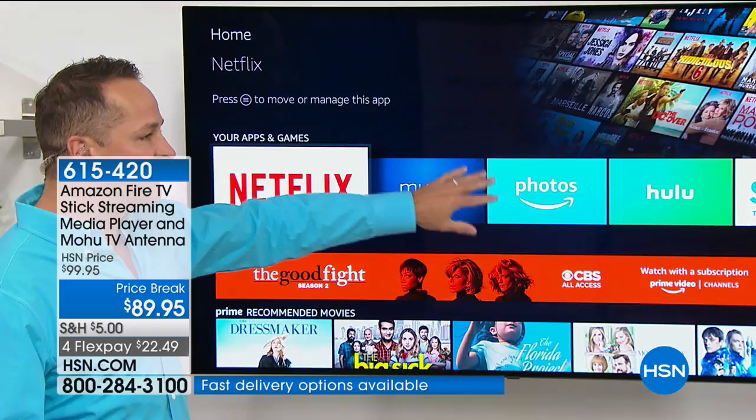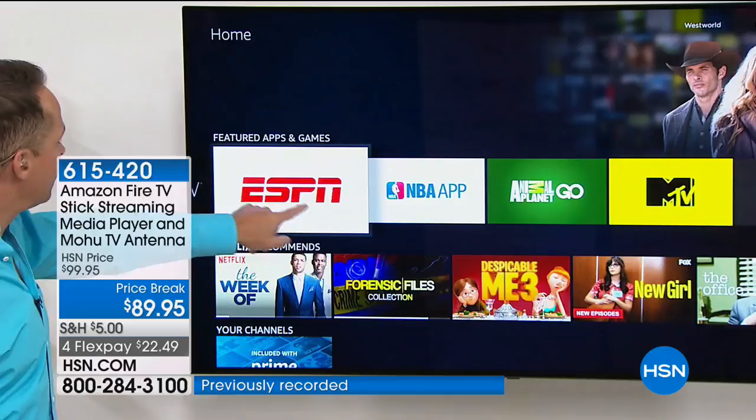Watch free ESPN on that app. NBC app, Animal Planet. If you're a Prime member and a sports fan, one of the cool exclusive deals Amazon has is exclusive streaming rights for Thursday Night Football, so you get all your Thursday Night Football right here as well.